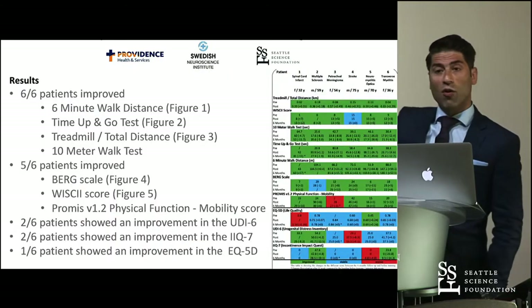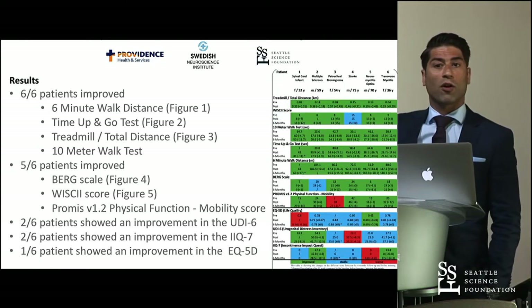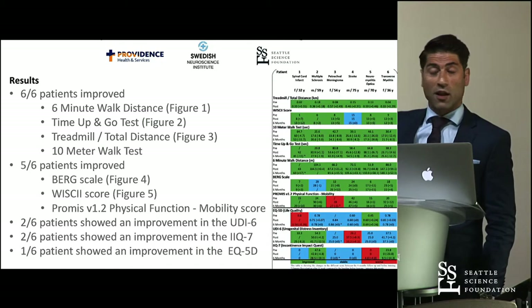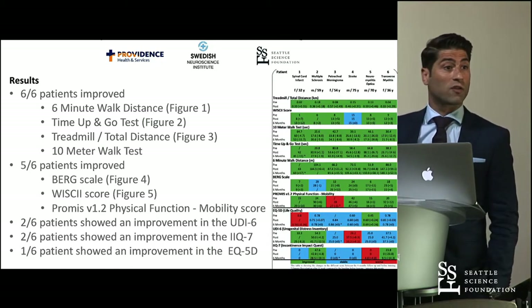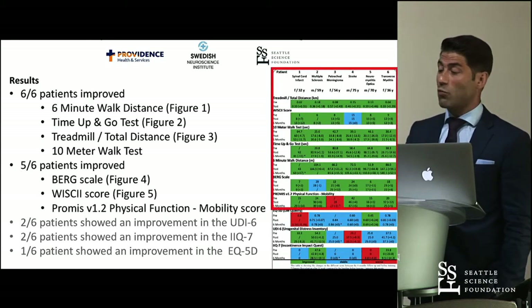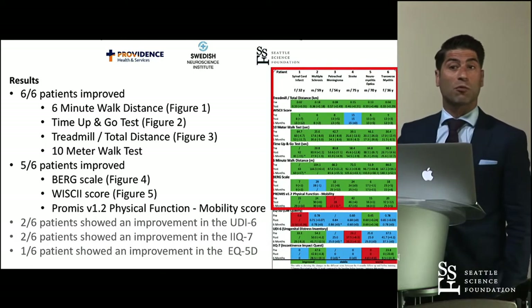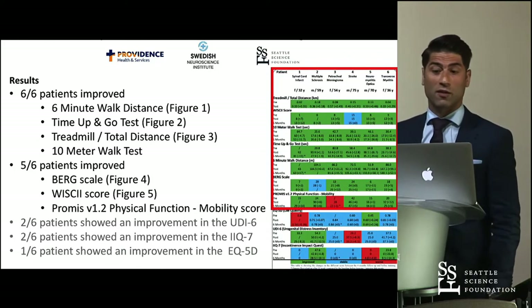Please don't look at the exact numbers in that table — we set it up to illustrate our results. It is color-coded: green means improvement, blue means the result was stable, and red means it got worse. All the measurements in the red frame are mobility measurements, and we can see that nearly every patient improved in every mobility score.